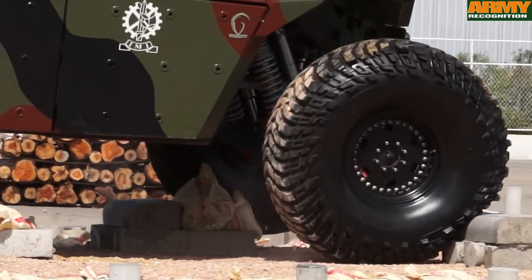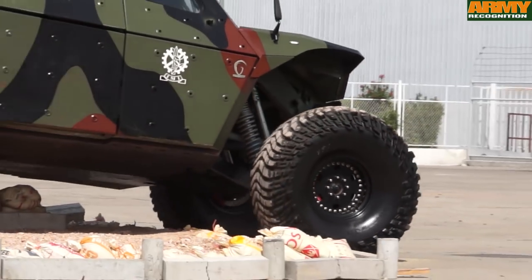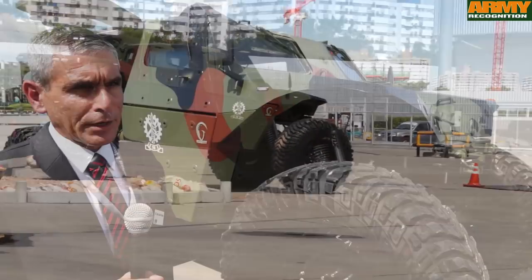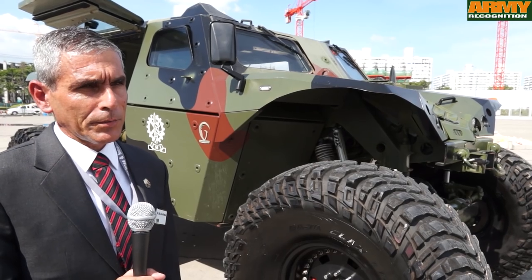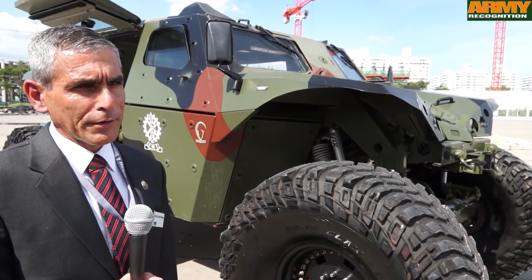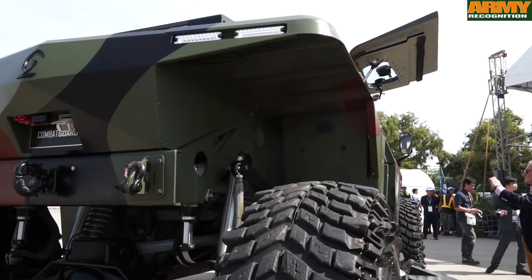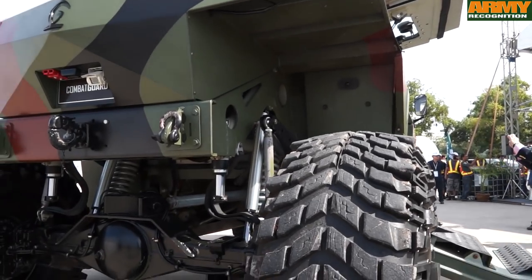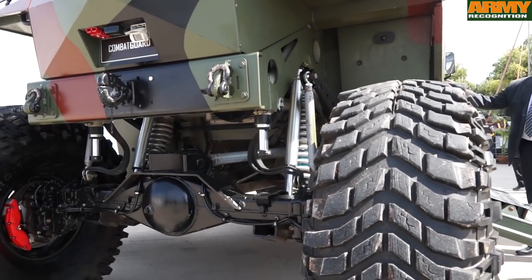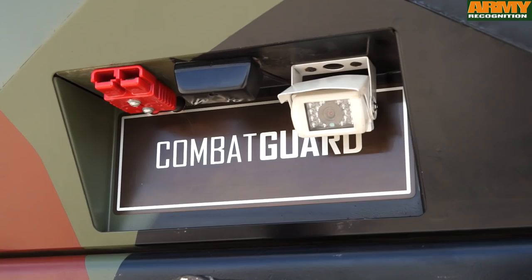The parts of the vehicle, except the monocoque, are all based on off-the-shelf parts from commercial companies, which allows very flexible maintenance of the vehicle — it does not require any specialized professionalism to fix and repair it. That gives very good maintainability to the military forces.